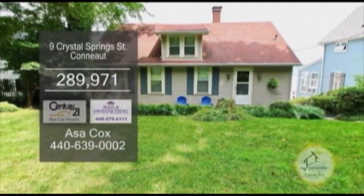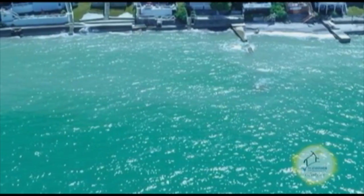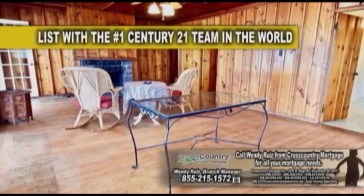A colonial in Conneaut. This one-of-a-kind summer home is located right on Lake Erie. The floor plan includes a large kitchen, knotty pine walls, and a fireplace could be found in the living room.